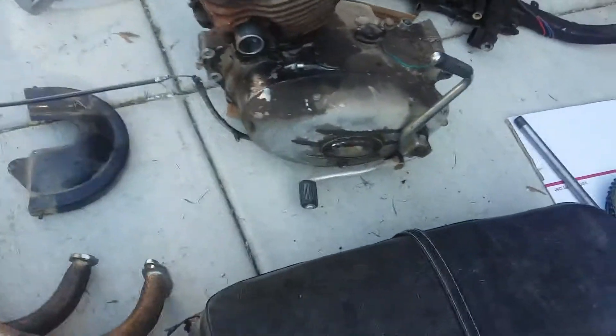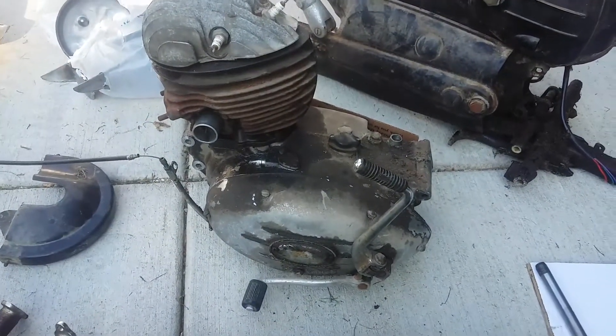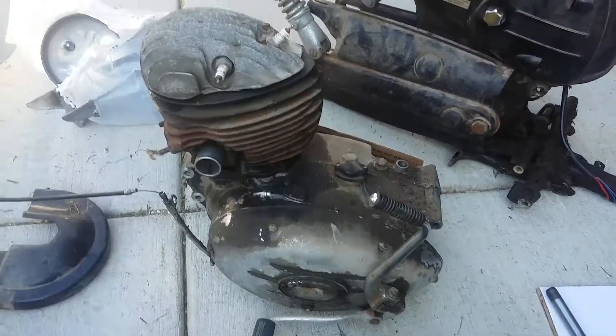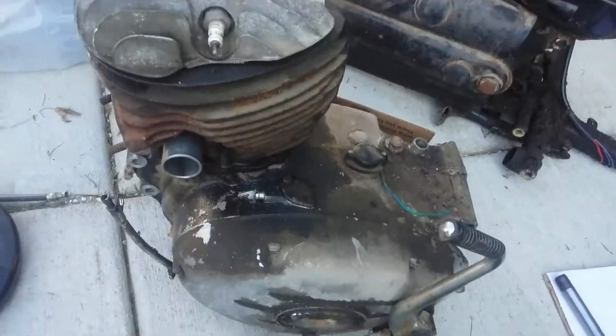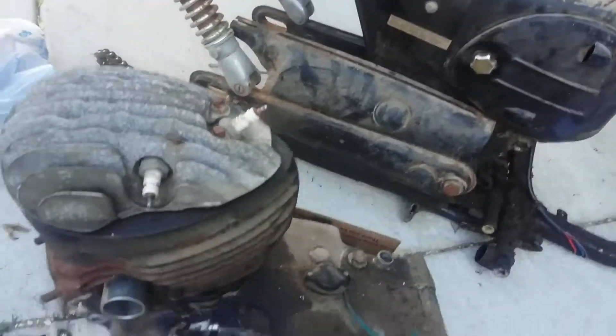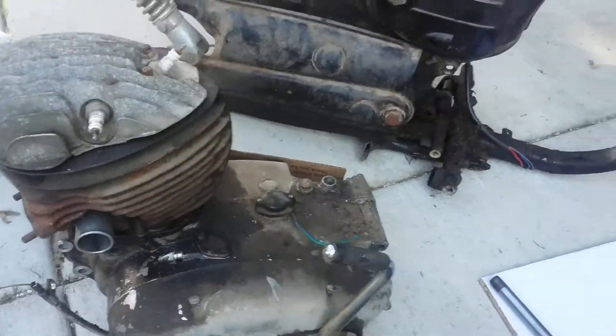The header pipes are about the same condition as the rest of the mufflers. The engine itself is basically pretty complete — no cracks or anything in the cases that I can see, and it looks like all the fins are intact. I do have those engine side covers, the stator cover, and the sprocket cover that I took off.